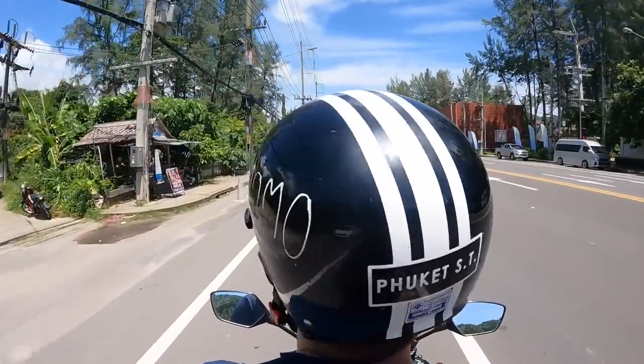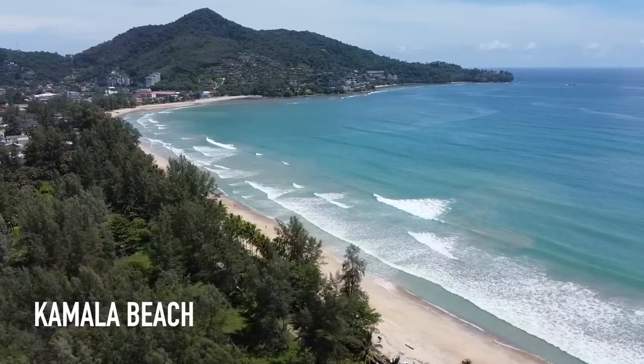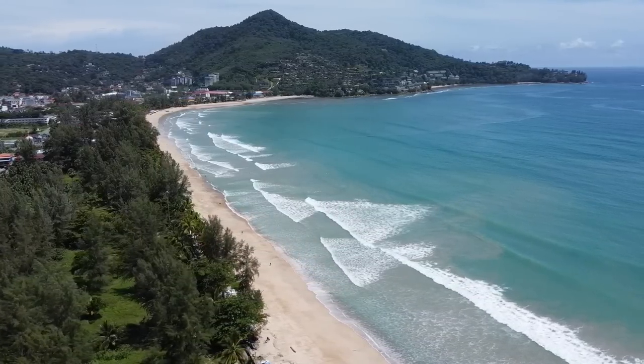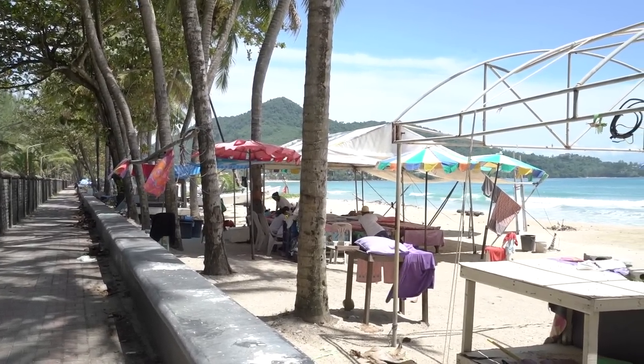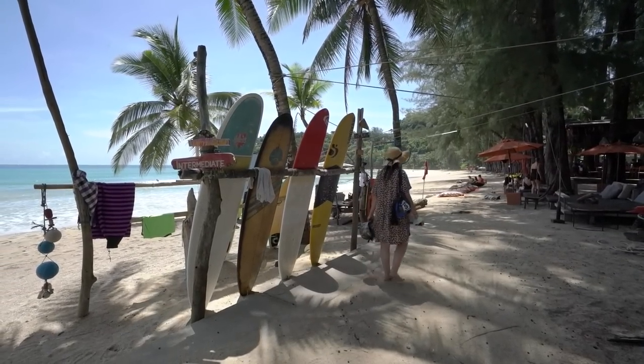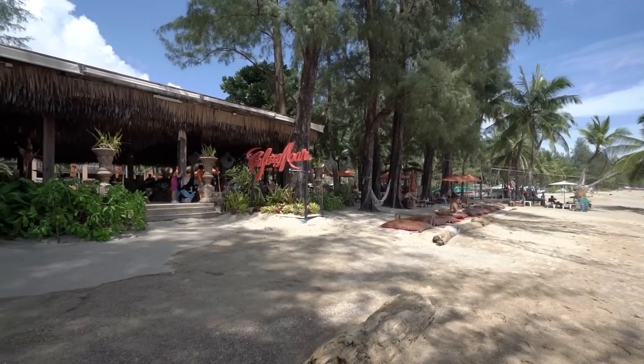We just made it to Kamala Beach and I'm already noticing a huge difference from Surin Beach. Here there are massage beds, a small resort with an oyster bar, and the beach is a lot cleaner. I love how you can see all the villas on the side of the cliff and there are a lot of surfers out. One thing I noticed is that there are surfboard rentals and boat rentals here, so if you're into surfing, Kamala Beach is probably the place you want to visit. The days here on the island go by extremely fast.